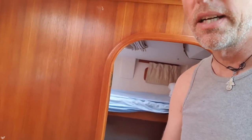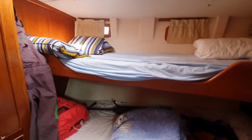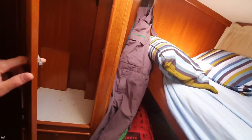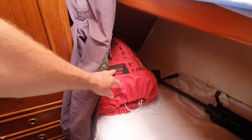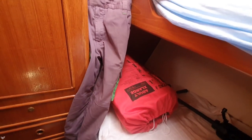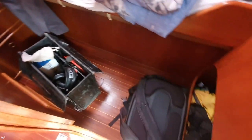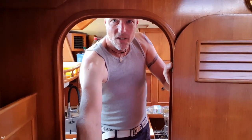Behind me there is a bunk cabin with an upper and lower bunk bed and a clothes locker — currently empty since it's only needed for guests. Here is my immersion suit, just in case I'd have to jump into the life raft in Arctic waters. There's also some multimedia equipment and my drone.